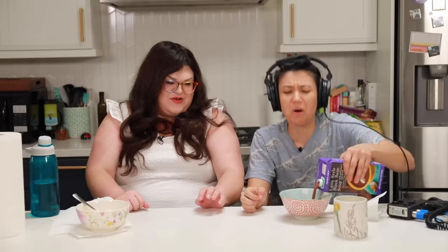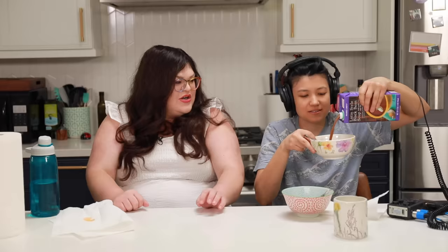The Latin style black bean soup. Why is it this color? Because it's black bean soup. Oh yeah, you're right. Don't be a — about the soup. I'm not going to be a — about the soup. Will you go right, Koi? Kelly, we're sorry. Sometimes when mommy and mommy are really, really upset, they yell at each other a lot.